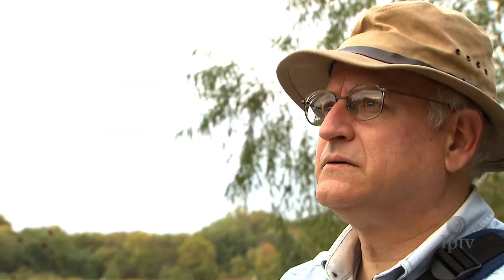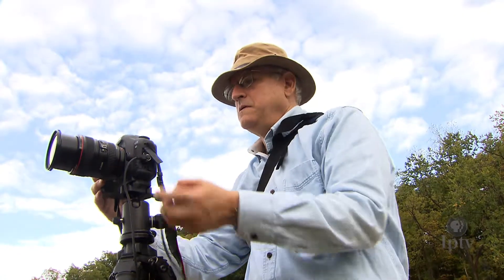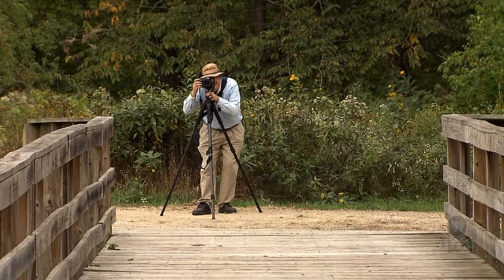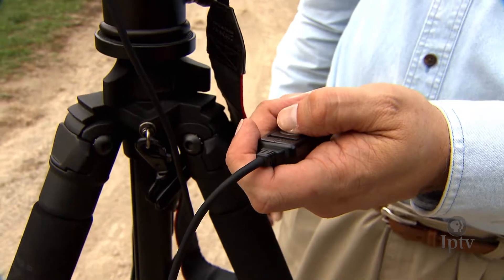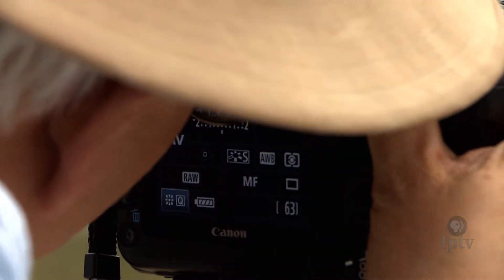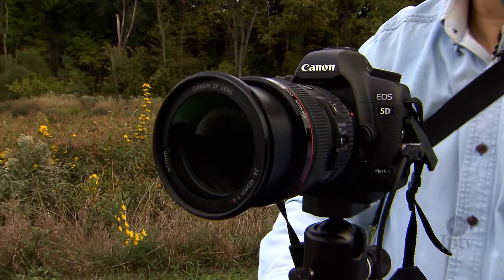On the technical side, it might take Ken as long as 20 seconds to take the three to six exposures he needs to create a high dynamic range photograph. In order to keep the camera as still as possible, he always uses a tripod, a shutter release, and locks the mirror up in the camera to minimize vibration. So that his depth of field will remain the same from photograph to photograph, he brackets his exposure using shutter speed rather than changing the lens aperture.